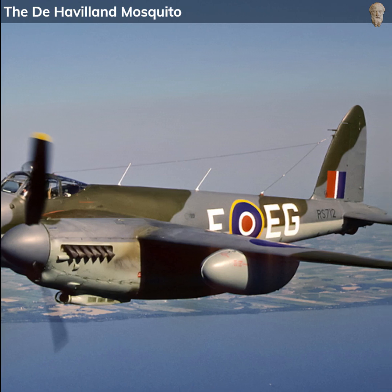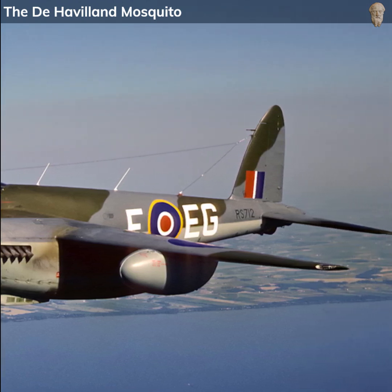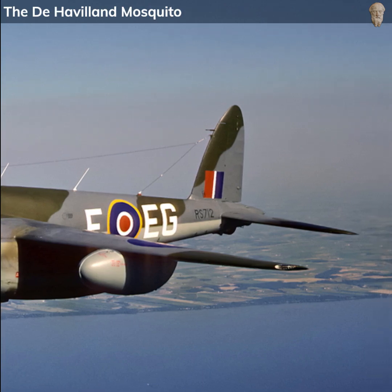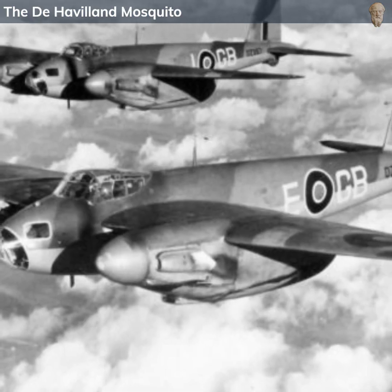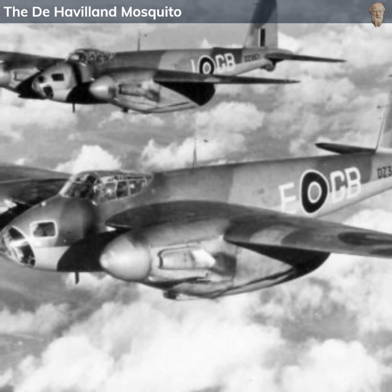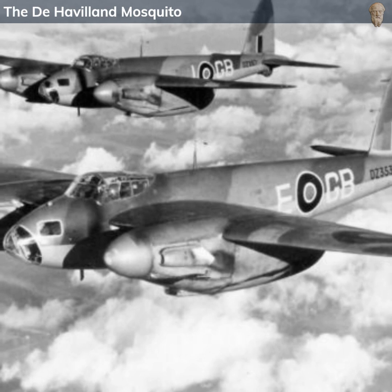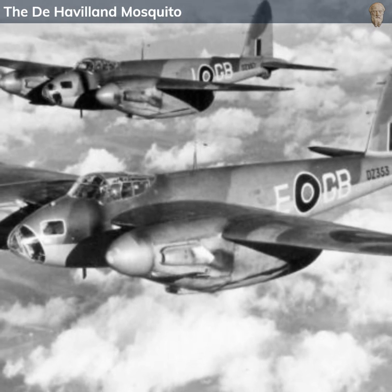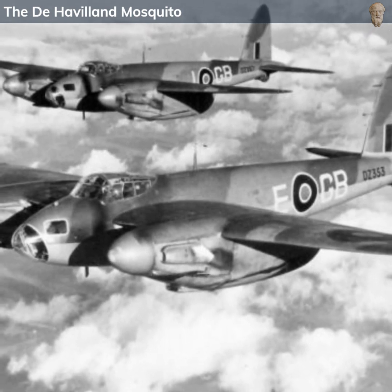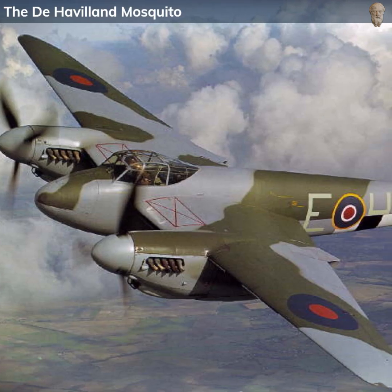When the concept of the Mosquito was first proposed, it was quite unique. At a time when military thinking was primarily focused on heavily armed and armored aircraft, the Mosquito went in a different direction. It filled a need for a fast, high-flying and versatile aircraft that could undertake a variety of roles, all with minimal defensive armament. Its designers believed that speed and agility could be a better defense than heavy armor and turrets.